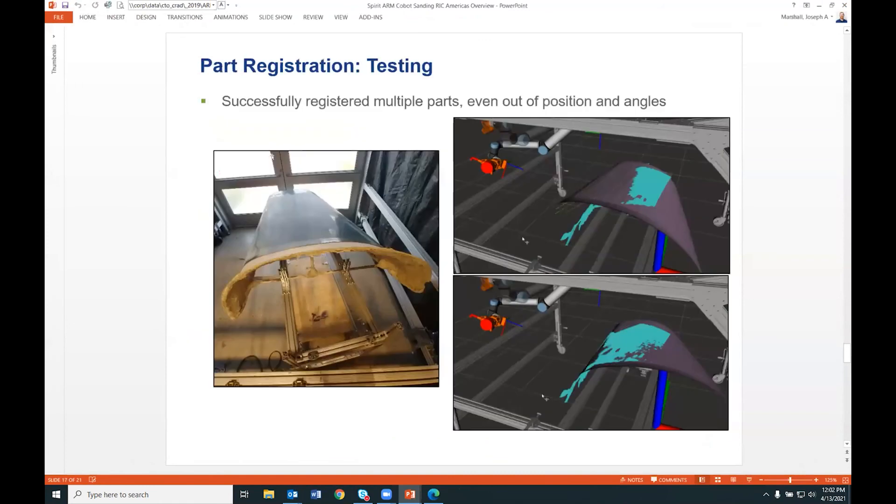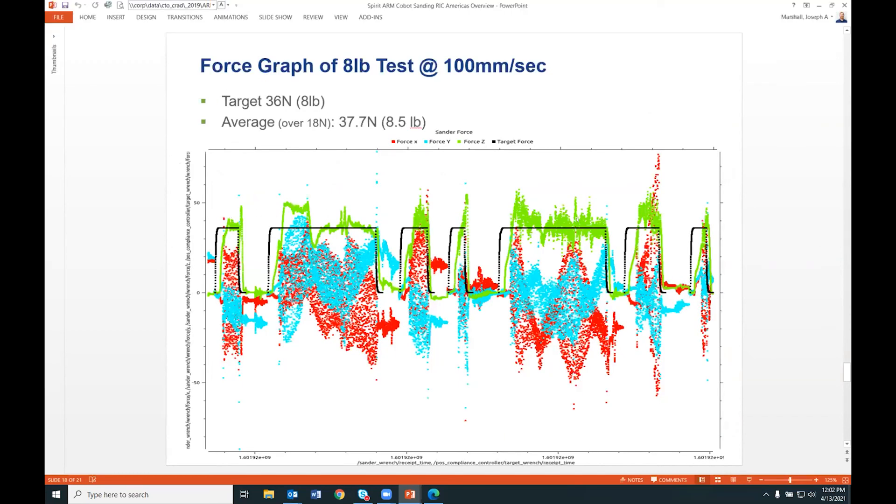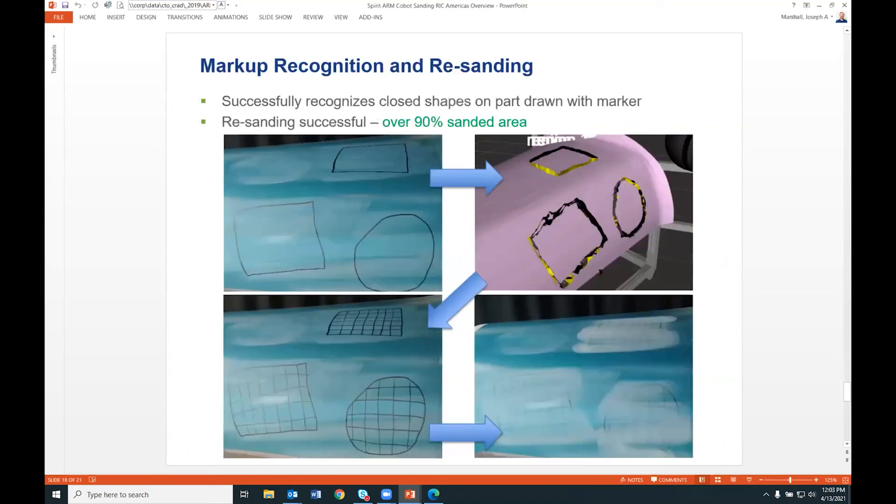In testing, we moved the part around the cell in many different locations and were able to re-register it each time — even at a completely different angle from the seed pose. Registration worked really well. For force control, the green line does have some jumps above and below the target, but it performed well enough for our operations. We ran at about 100 millimeters per second during testing, and one future target is to increase that speed while maintaining good sanding quality.